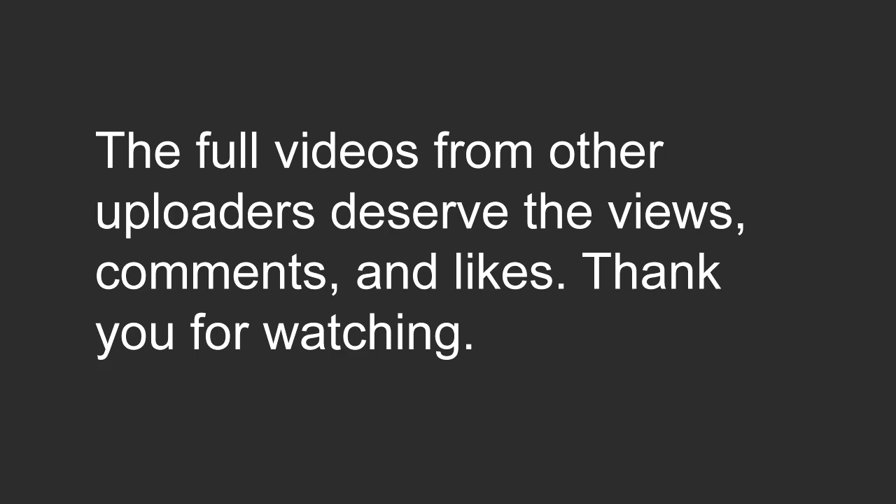I decided not to include the full videos because the other uploaders deserve the views, comments, and likes. Thank you for watching. Criticism and other guesses are welcome.